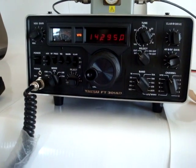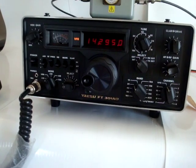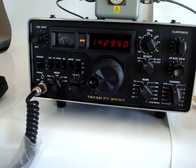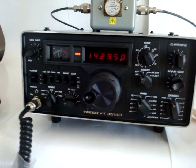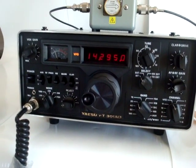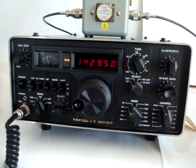This is the Yaesu FT-301AD. It is a HF single sideband radio, capable of upper sideband, lower sideband, CW, amplitude modulation, and FSK.